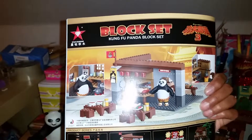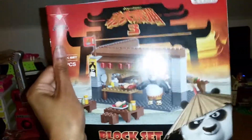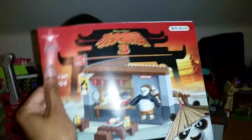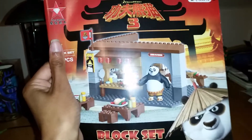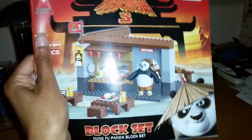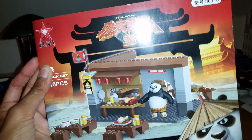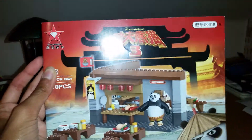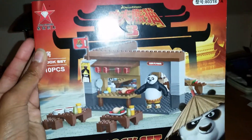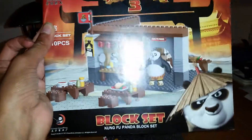These sets are pretty rare to find — I found them on eBay and I was so happy because I love Kung Fu Panda and thought it would be fun to build. I will say this set did not come with the packaging, just some little plastic bags and the booklets. I guess the person I bought it from lost the package or didn't include it because of shipping, but it's okay.